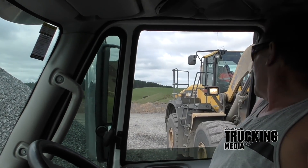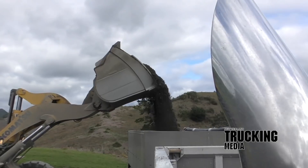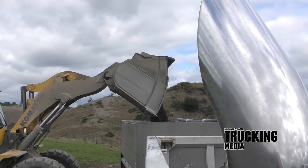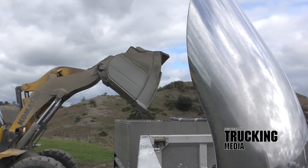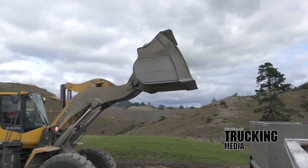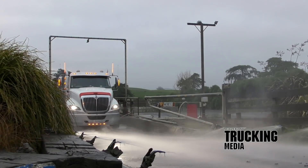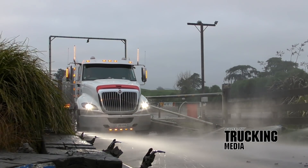I drive it between 1550 and 1850rpm, said Brian. That's where I've been told to drive it for longevity, and the people who gave me that advice know their stuff when it comes to a Cummins. And it's proving itself in terms of economy as well — the engine must be happy because it's returning a steady 2.2km per litre, even this early in its life.